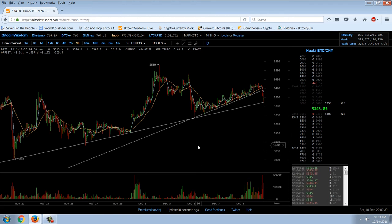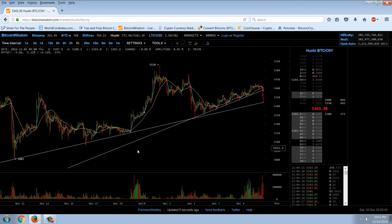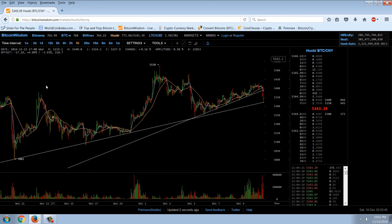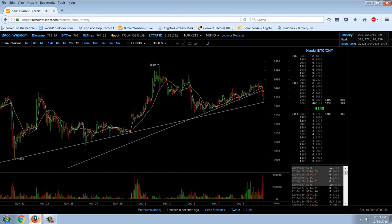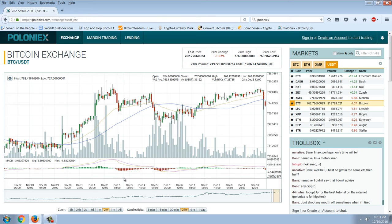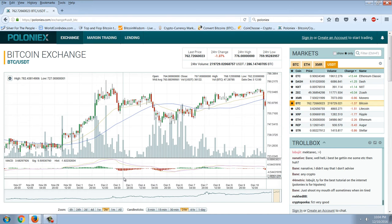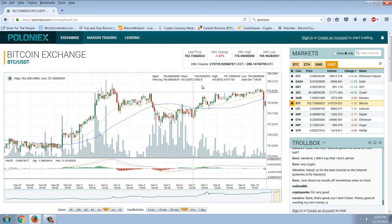It may be a breakdown, it may not be — it may actually continue this rally. I just wanted to show you this in case you are playing cryptocurrencies, especially if you have a Poloniex account. I wanted to show you a method I use to hedge my Bitcoins on the exchange if I think there's going to be a downdraft.